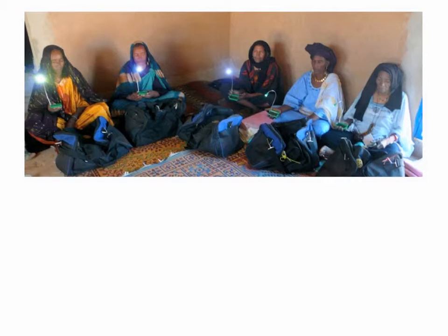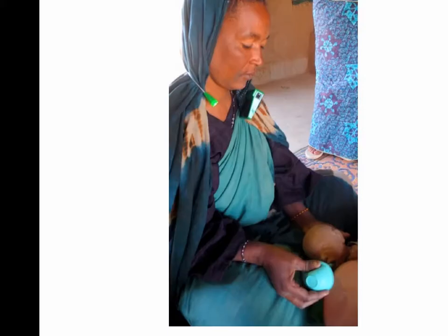Now, after school, children can go home and study at night. But there were some unintended consequences — the solar reading lights became solar all-purpose lights. They were used for disaster relief after the tsunami in Japan and the earthquake in Haiti, and are now being sent by Direct Relief International in midwife birthing kits, hands-free.